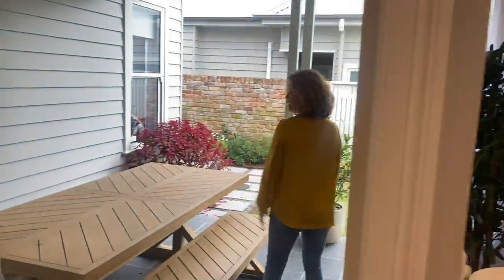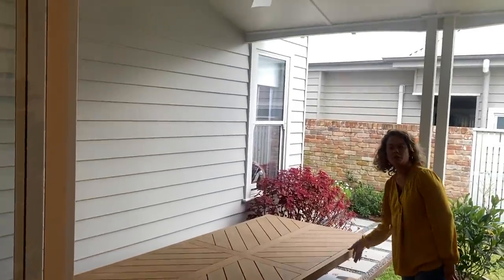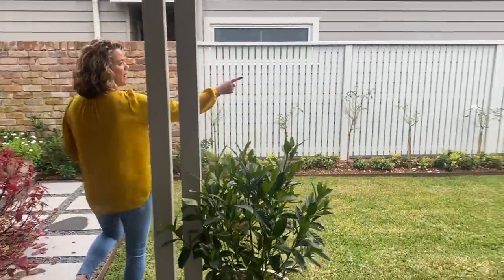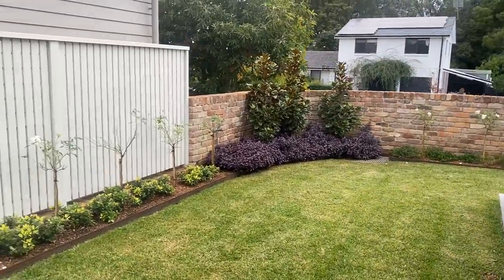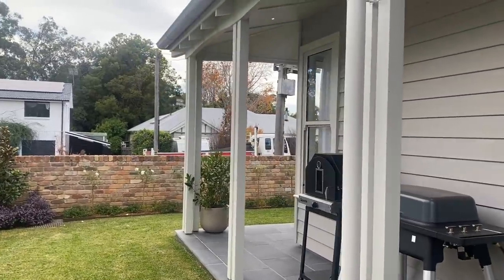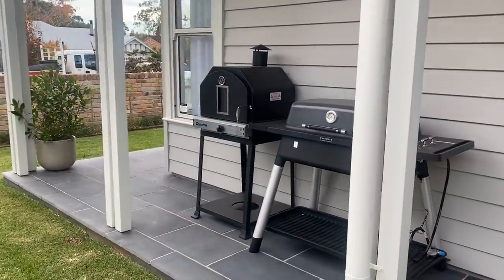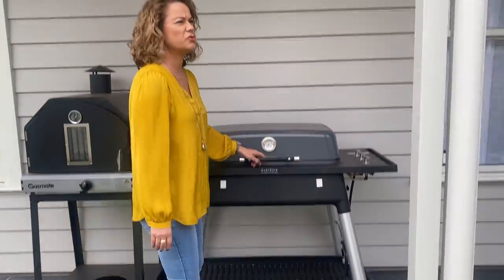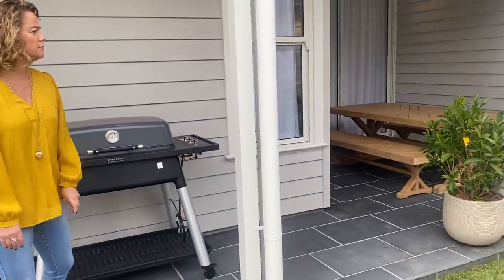We've got a nice casual dining area out here. I don't know if this is teak or what it is, but this is beautiful wood. The front garden comes around the corner here with some more iceberg roses and lovely magnolias over there. A beautiful barbecue comes with the price as well — fantastic for outdoor dining, and that's quite a fancy one.